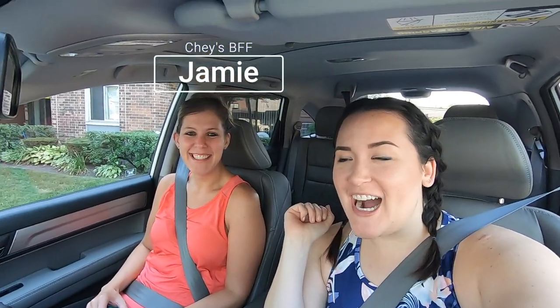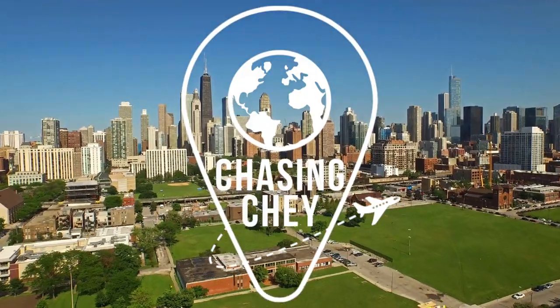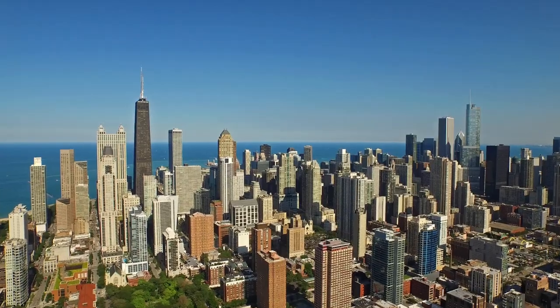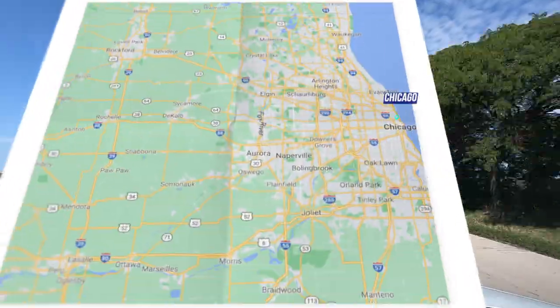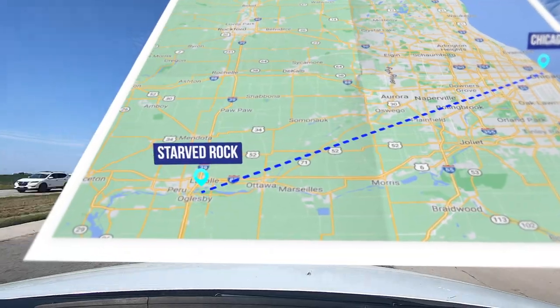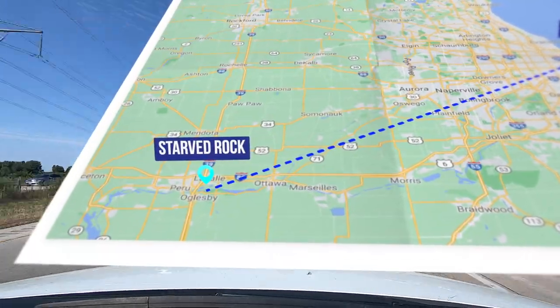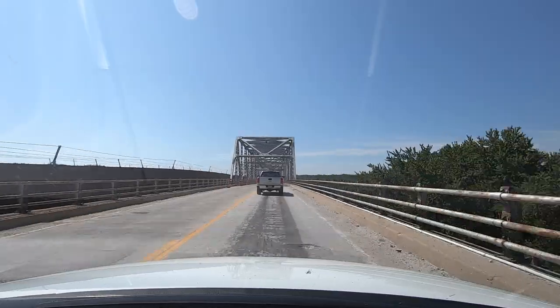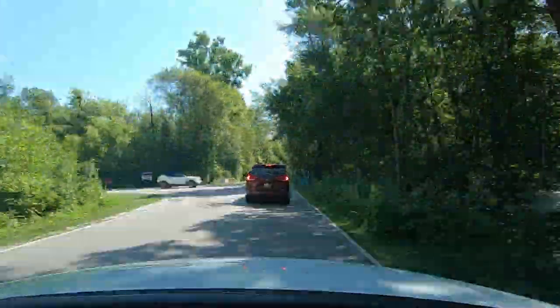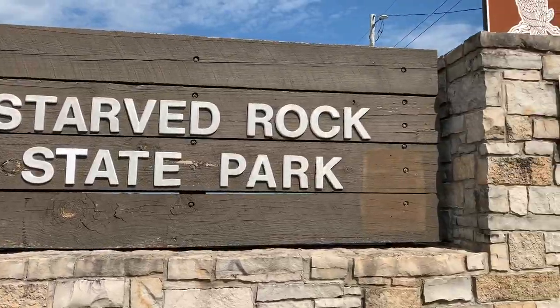We are going to Starved Rock — I'm so excited, it should be a good day! Starved Rock State Park may be one of the best day trips you can take from Chicago. The park hosts over 2 million visitors annually, the most for any Illinois State Park. It was voted the number one attraction in Illinois, though TripAdvisor ranks it at number 22 with three shopping malls ranked above it, so take that with a grain of salt.